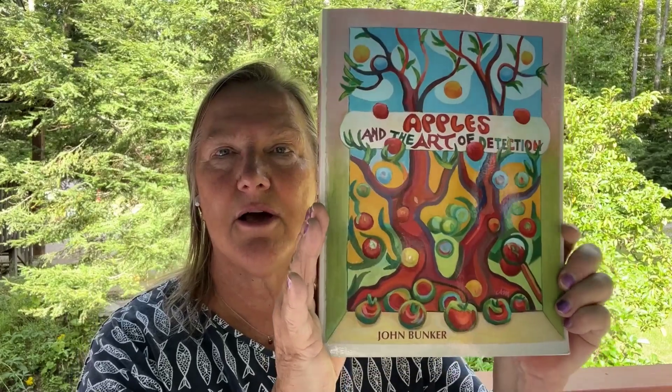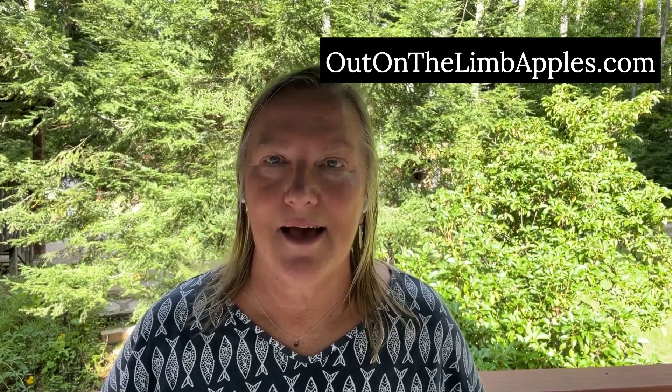John is one of the researchers helping us find some of the hidden mysteries of apples. He even wrote a book on the topic called Apples and the Art of Detection. I'm holding this magnificent book up — he did all the artwork in it, it's incredible. You can find links in the show notes at ciderchat.com or go to outonhelimb apples.com.